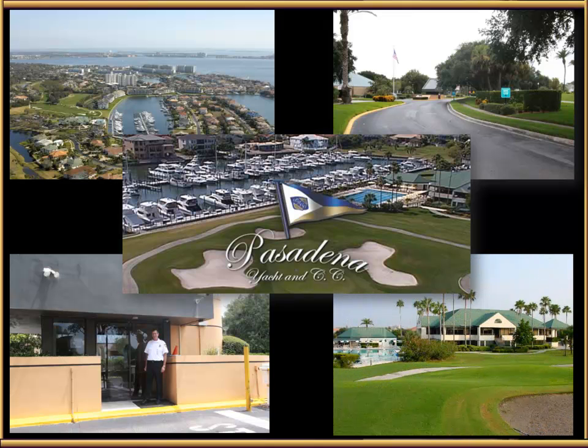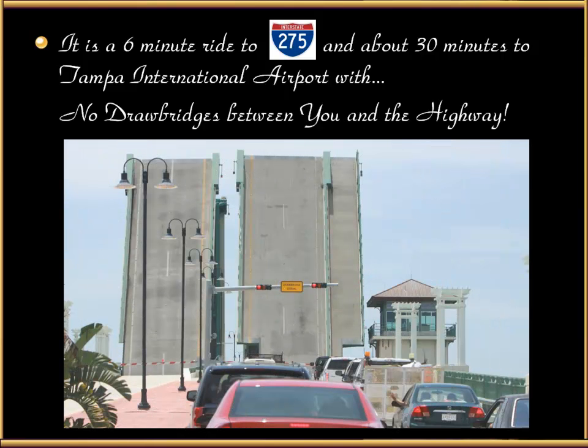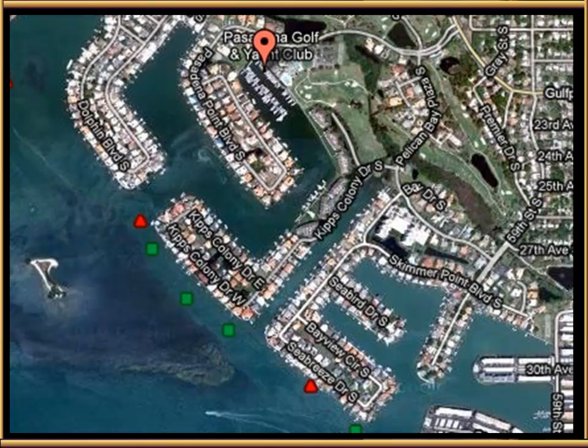The country club has everything: dining, Olympic pool, pro shop, 18-hole golf course, and a marina that has everything. It's a six-minute ride to I-275 and about 30 minutes to Tampa International Airport. There's no drawbridge between you and the highway, so nothing will stop your progress. Google Earth furnishes this overhead picture showing the entrance to the guard gate. The second gate is off of 59th Street, and the property itself is right here on Seabird Drive.